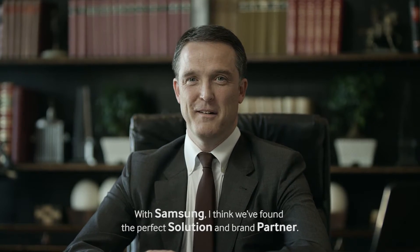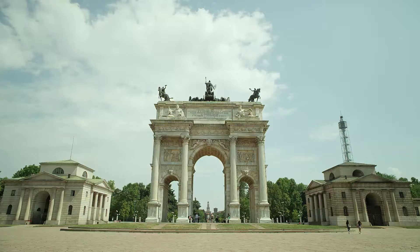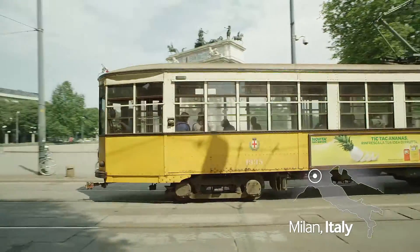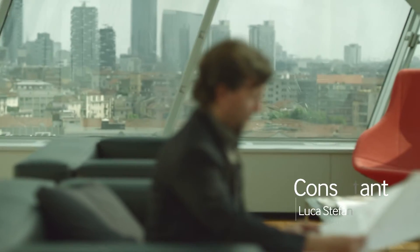With Samsung I think we found the perfect solution and brand partner.